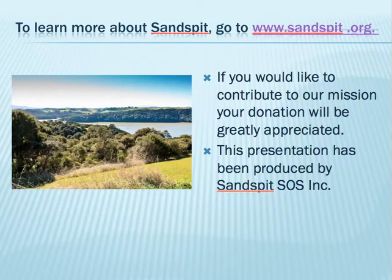To learn more about Sand Spit you can go to www.sandspit.org. SOS Inc. is opposed to a marina development that will put all of this at risk. SOS Inc. now has to fund an Environment Court defence to preserve this environment for posterity, so every little helps. Thank you for your interest.